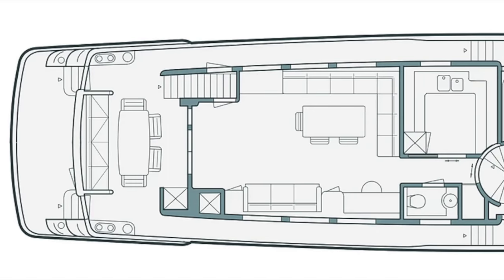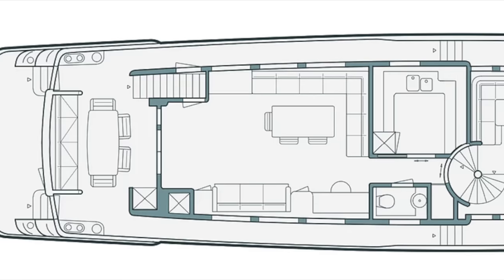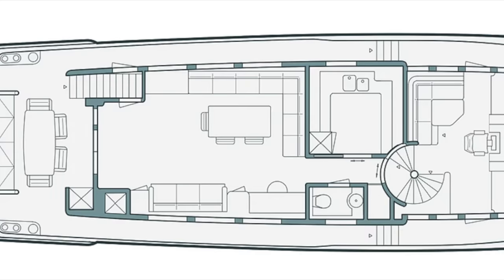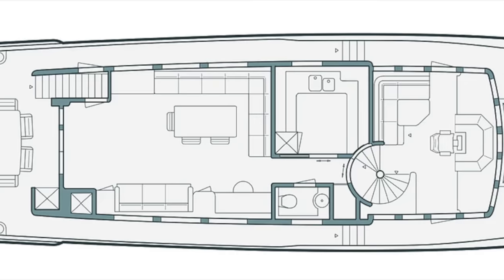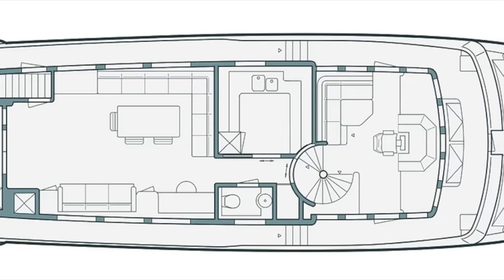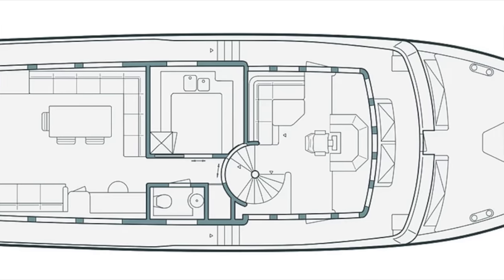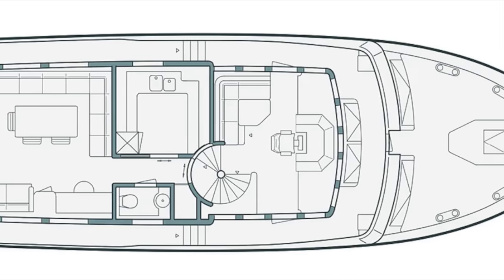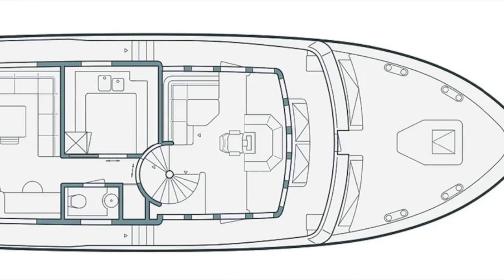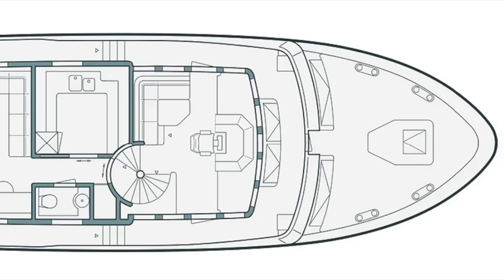Next we come to the main deck, leading up from the swim platform. Arriving in the cockpit we find an alfresco dining area with some freestanding furniture and some seating on the transom. Entering the saloon, to starboard is a seating area, and as we move forward we find a large L-shaped seating area to port. Next we come to the galley, located on the port side, with a day head opposite. Entering the pilot house we find a midships helm position with a seating area aft of the captain's chair. This boat will also have a Portuguese bridge with some forward-facing seating located on the foredeck.